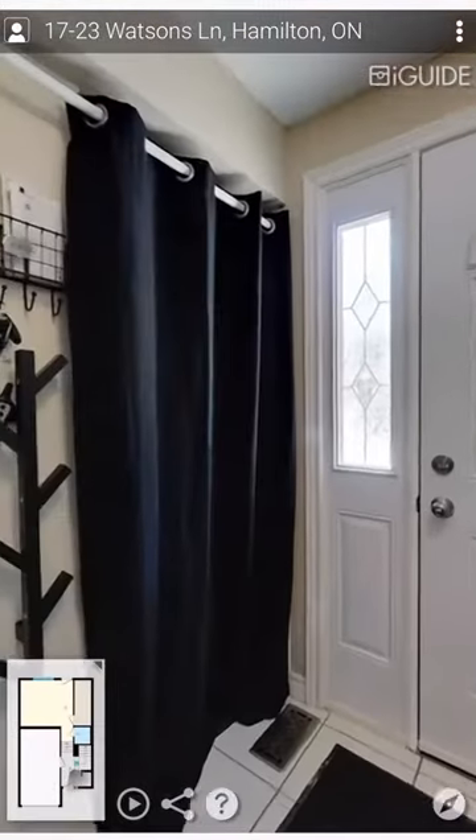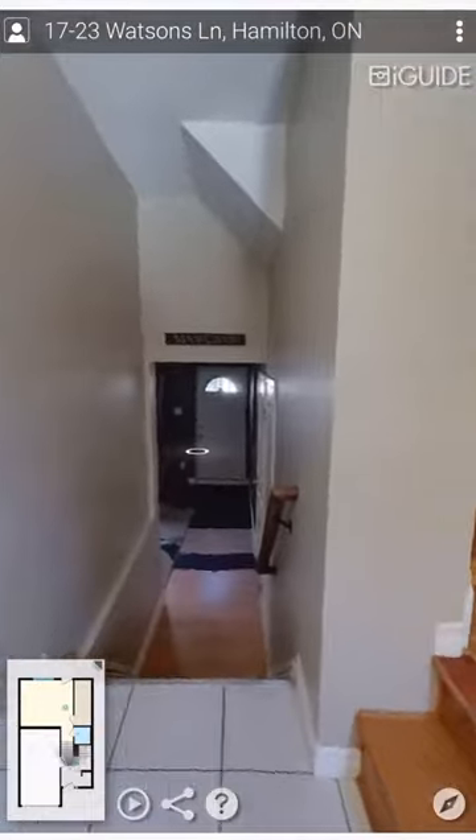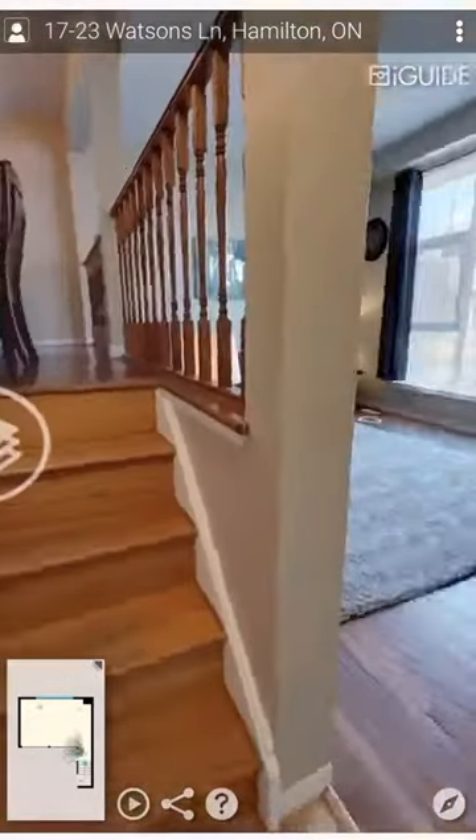Welcome to our beautiful new listing at 23 Watsons Lane Unit 17 in Dundas. This spacious three-level townhome is ideal.